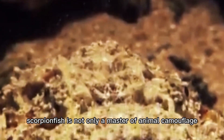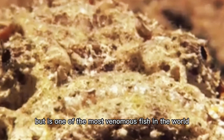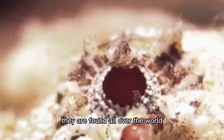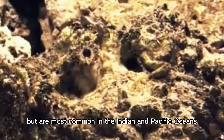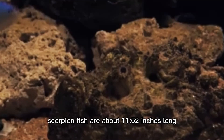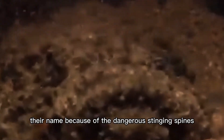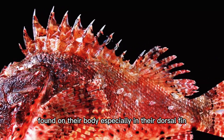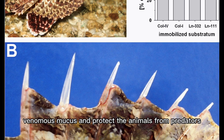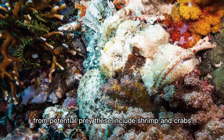Scorpionfish is not only a master of animal camouflage but is one of the most venomous fish in the world. A huge family of 100 to 200 species, they are found all over the world in warm waters but are most common in the Indian and Pacific Oceans. Scorpionfish are about 8 to 12 inches long and weigh a little over 3 pounds. They get their name because of the dangerous stinging spines found on their body, especially in their dorsal fin. Spines are covered in venomous mucus and protect the animals from predators, but their coloring helps to hide the fish from potential prey.